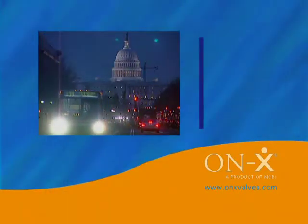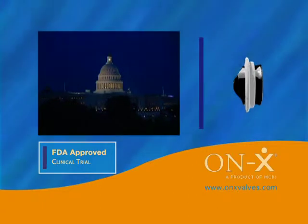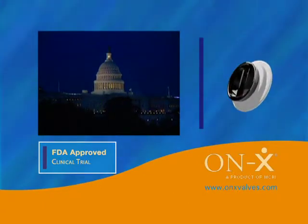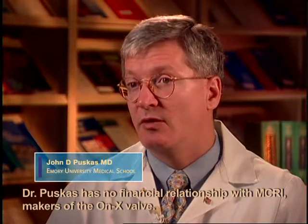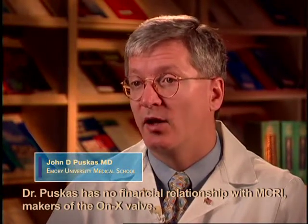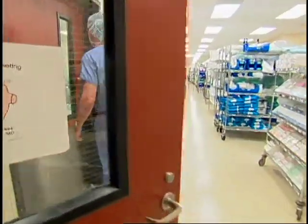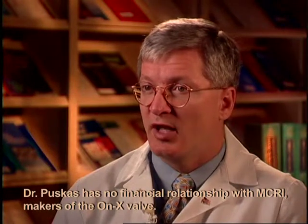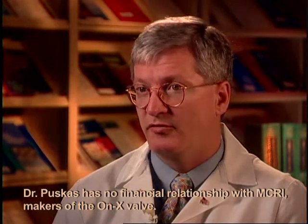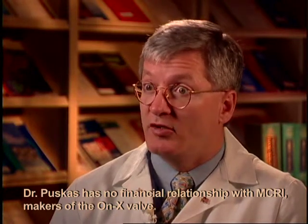The FDA, after reviewing existing data and the submitted protocol, has determined that a clinical trial of the onyx valve at reduced anticoagulation levels is reasonable. This is an important trial because it will be the first FDA trial to explore lower anticoagulation with mechanical heart valves. Dr. John Puskus at Emory will lead a multicenter effort that will follow 1,200 patients over five years. This may bring into balance — and perhaps push mechanical valves ahead of biological valves — if they can be shown to be truly safe at the lower levels of anticoagulation.